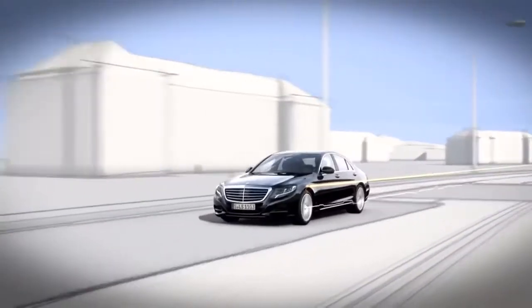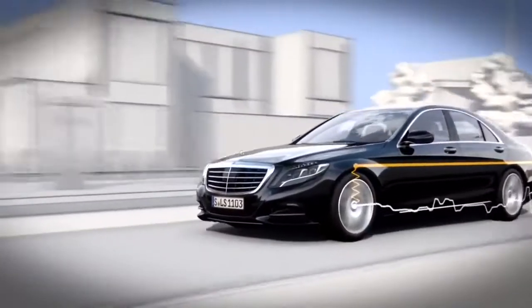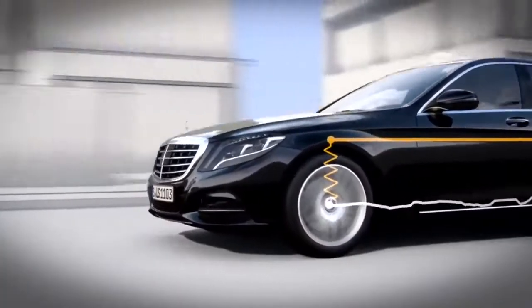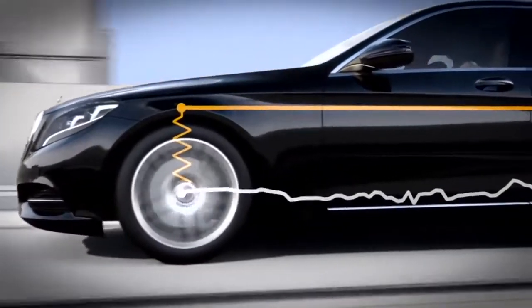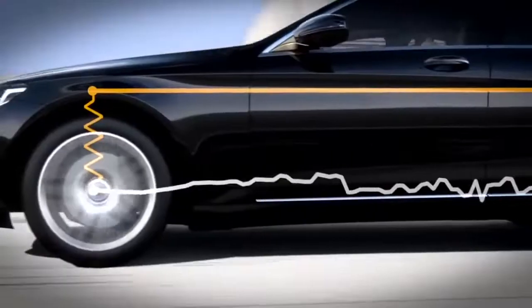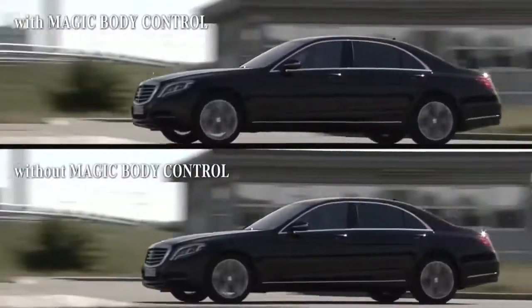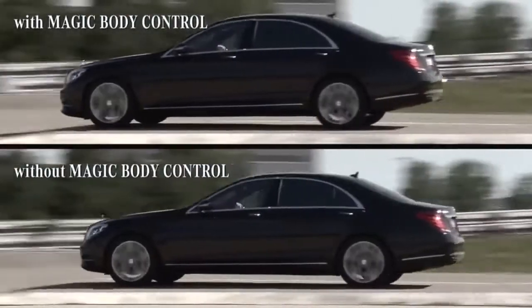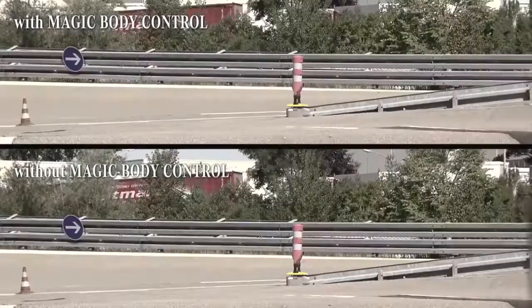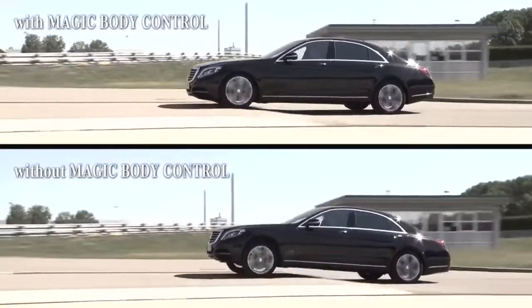In 2014, the Mercedes Active Body Control hydraulic active suspension was updated with a system dubbed Magic Body Control, fitted with a road sensing system — a road surface scan — that pre-scans the road for uneven surfaces, potholes, and bumps. Using a stereo camera, the system scans the road surface up to 15 meters ahead of the vehicle at speeds up to 130 kilometers per hour, and it adjusts the shock damping at each wheel to account for imperfections in the road.